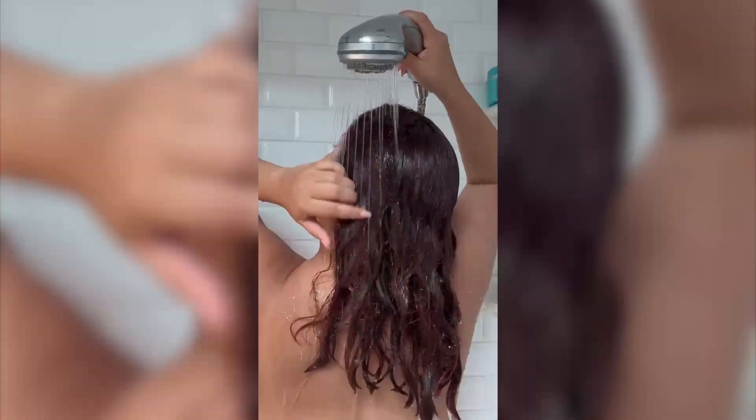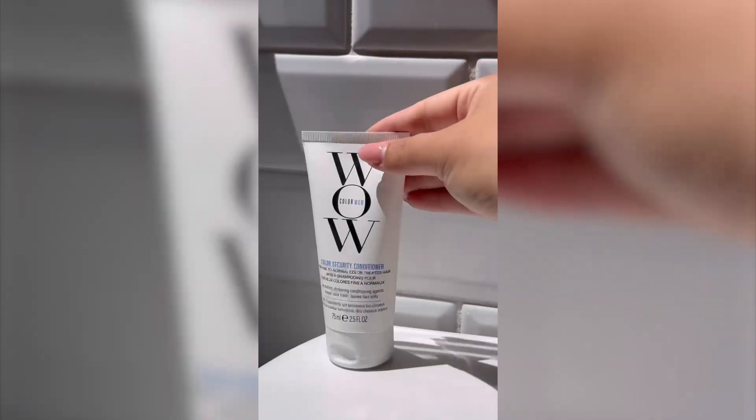First up, we got the Color Security Shampoo. It's a sulfate-free formula to give you a clean slate, which is exactly what your curls need after a day of chlorine or sweat buildup.